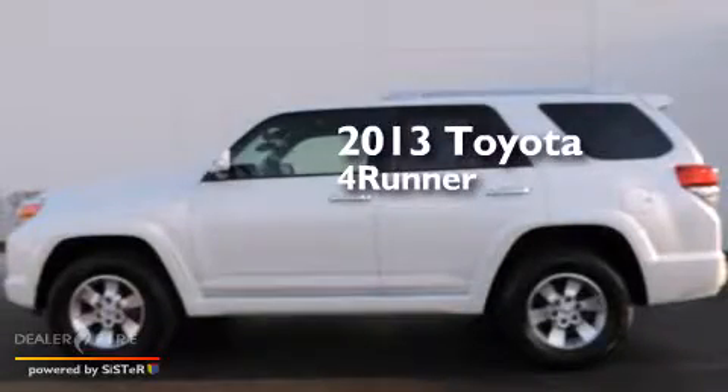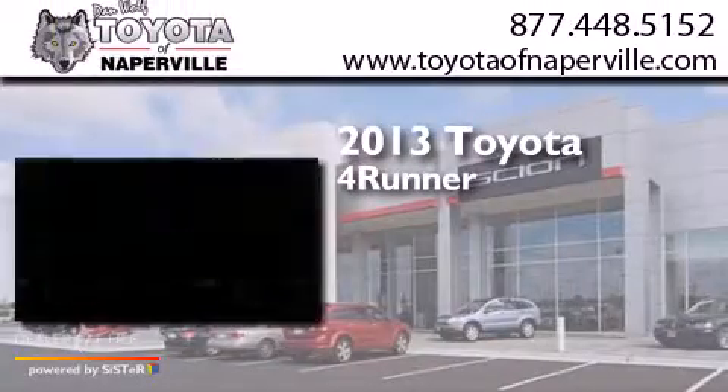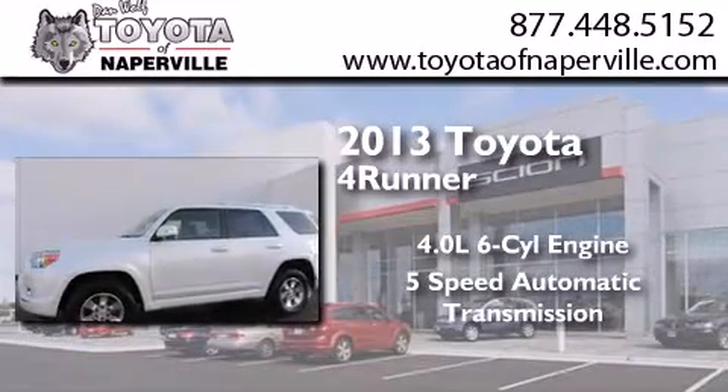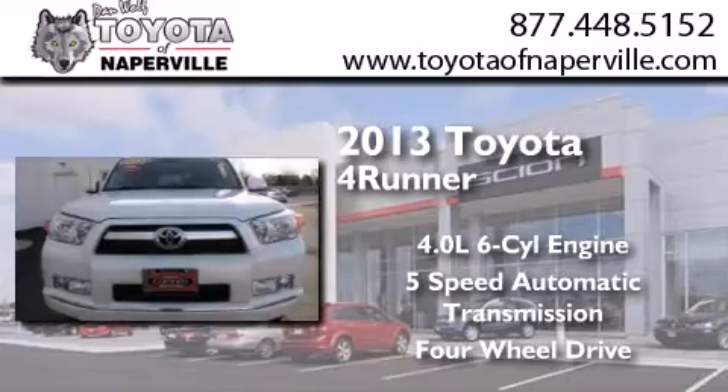This is a 2013 Toyota 4Runner. It features a 4.0-liter six-cylinder engine, a five-speed automatic transmission, and the added capability of four-wheel drive.